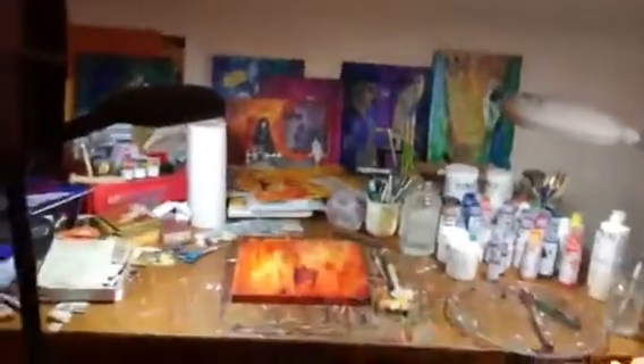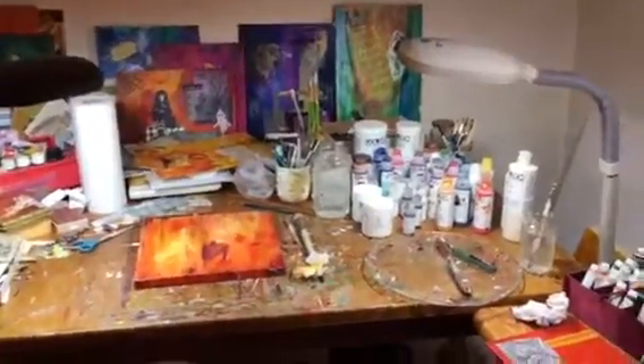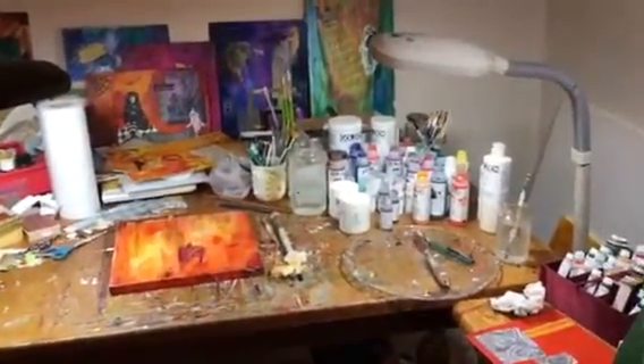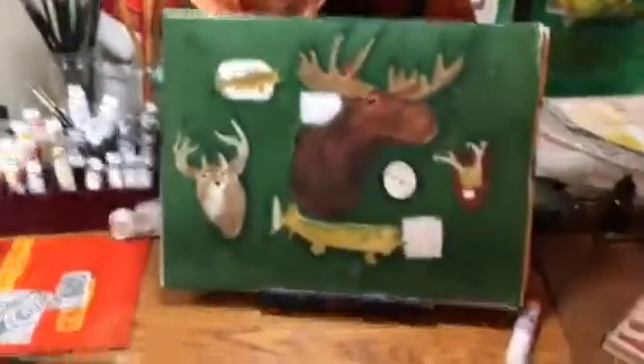Here is where I work on mixed media collage. I use Golden fluid acrylics, and I also do watercolor and oil painting.